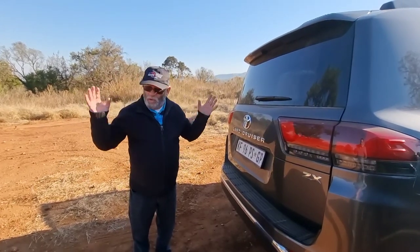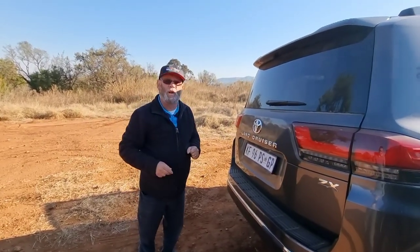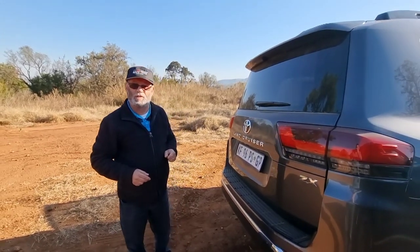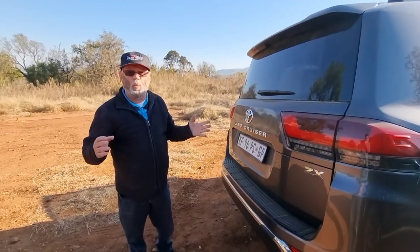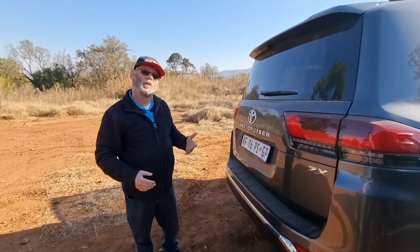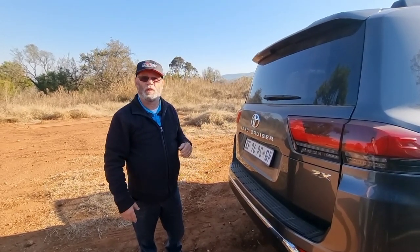Brute Brother you can take anywhere. That's the difference if you want - so you've got to decide what are your needs, what are your requirements, and what you're going to do with this vehicle. Let's have some fun with it and let's check out the inside more thoroughly in a few moments.